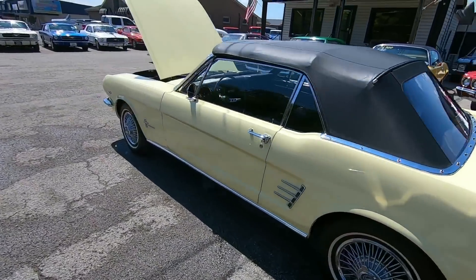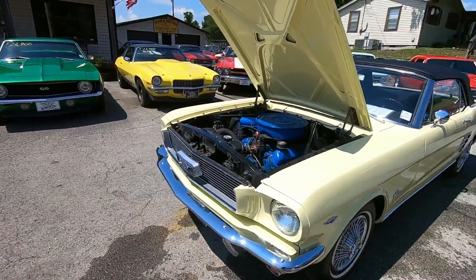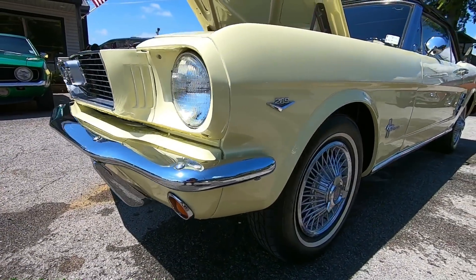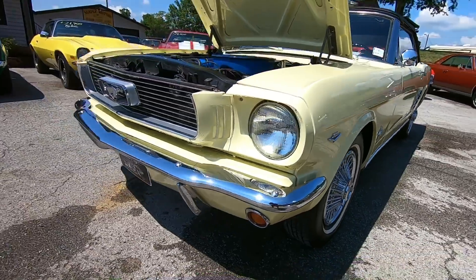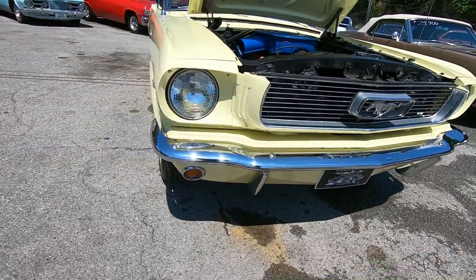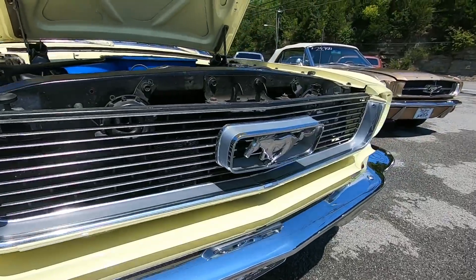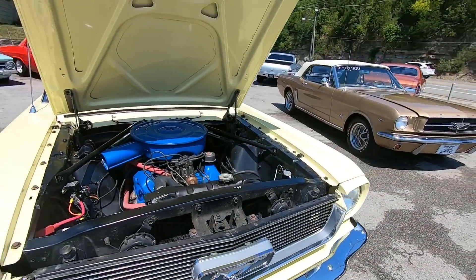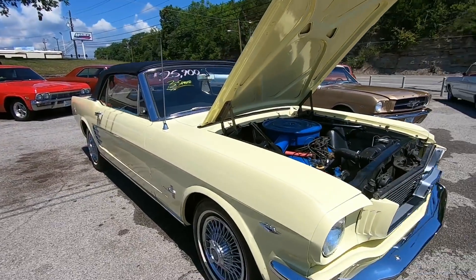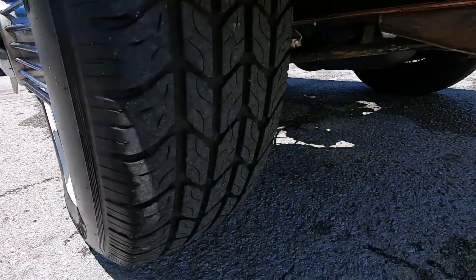I'm going to head on to the front and we'll start getting down low looking for any kind of chips, rust, scratches, dents — anything I see, you will know about. Front end on this car looks nice and clean. The bumper's nice and shiny, it's not all beat up or pitted. Same with the grille, it's in good shape. Under the hood looks pretty good, nice and clean. Tires on the front are almost new.